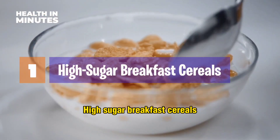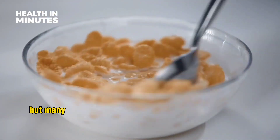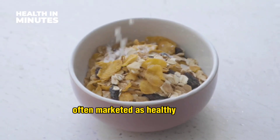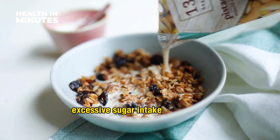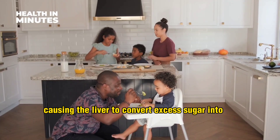High sugar breakfast cereals. Breakfast cereals are a popular choice among kids, but many of them are loaded with high amounts of sugar. These cereals, often marketed as healthy options, can contribute to fatty liver disease and insulin resistance. Excessive sugar intake can lead to an increase in blood sugar levels, causing the liver to convert excess sugar into fat.